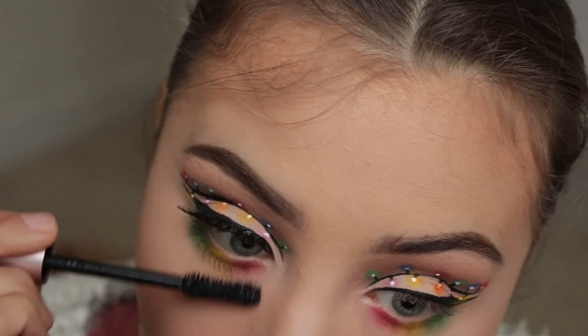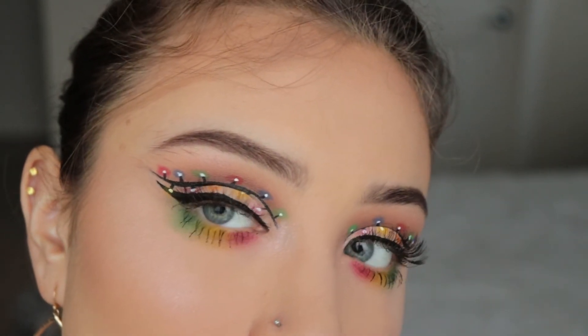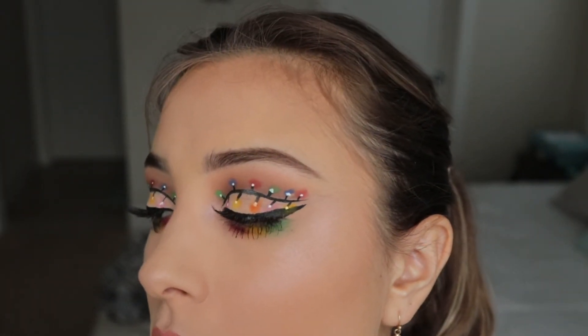And then I just popped on some lashes and added some mascara. And this is the finished look — it turned out really, really good. I am obsessed with it, I loved it. And I'm so happy for more looks to come in the future.